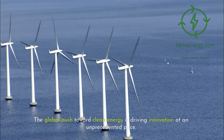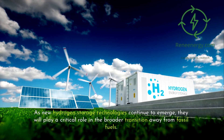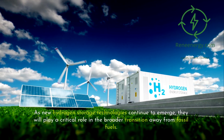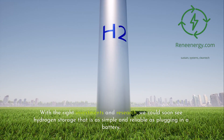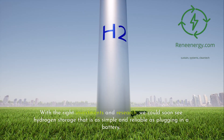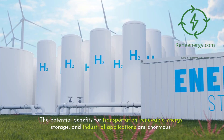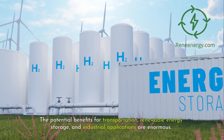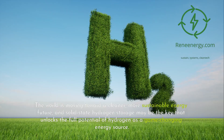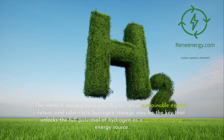The global push toward clean energy is driving innovation at an unprecedented pace. As new hydrogen storage technologies continue to emerge, they will play a critical role in the broader transition away from fossil fuels. With the right investments and research, we could soon see hydrogen storage that is as simple and reliable as plugging in a battery. The potential benefits for transportation, renewable energy storage, and industrial applications are enormous. Solid-state hydrogen storage may be the key that unlocks the full potential of hydrogen as a game-changing energy source.